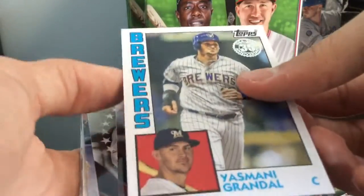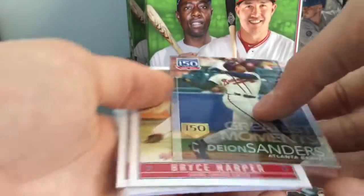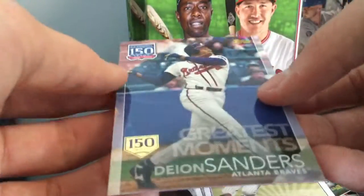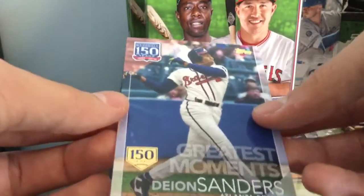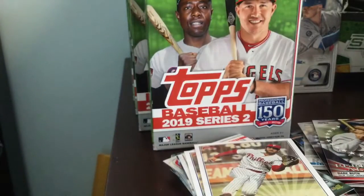Alright, here we go. Yasvani Grandal — I love these Perennial All-Stars cards, those are pretty cool. Babe Ruth and Deion Sanders. I'm pretty sure that's numbered — yep, one out of 150. Wow, I love that. Greatest Moments, Deion Sanders, Prime Time. So two 150-year stamps, one is numbered. These Greatest Moments are numbered. Prime Time — let's go.